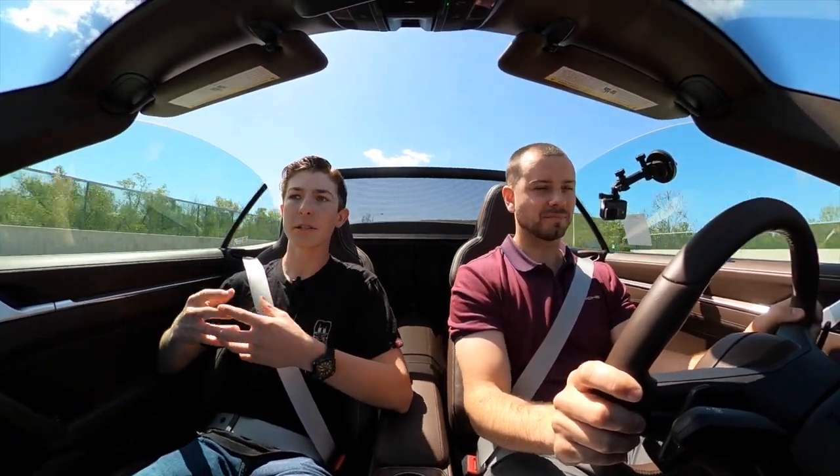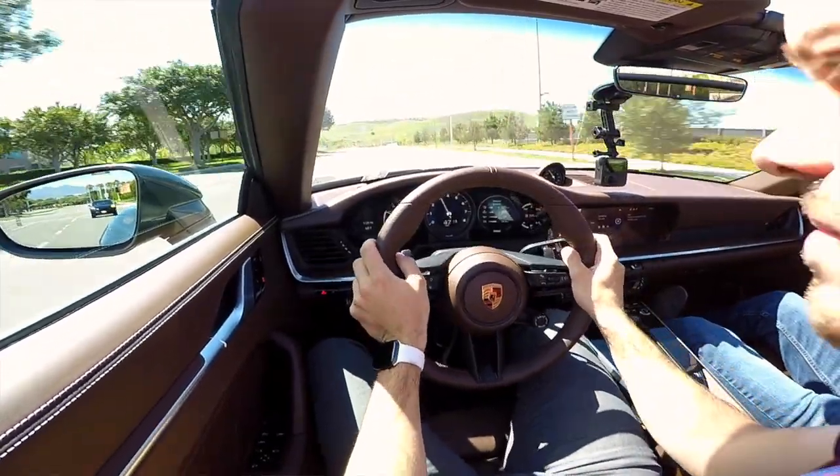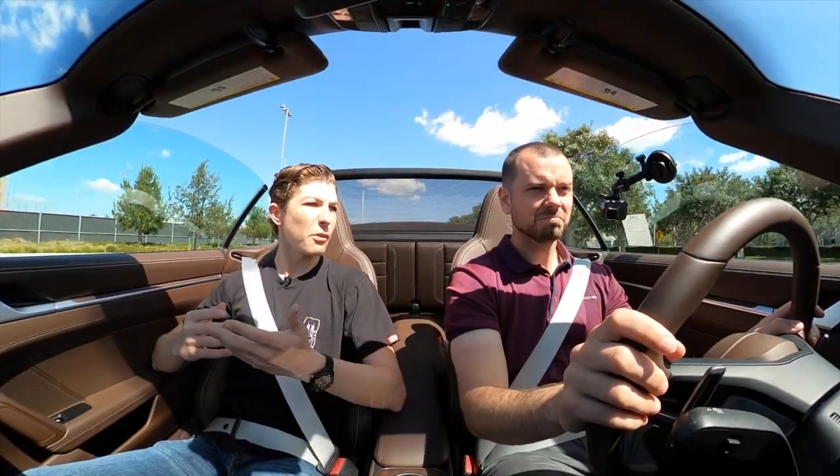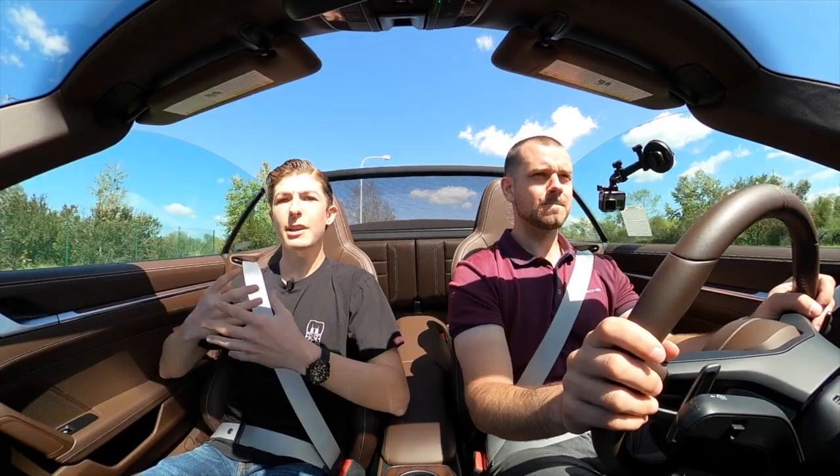The one thing this car gets some flack for is the exhaust note, because it is turbocharged — turbos spinning air do muffle the exhaust somewhat. But honestly, because this is a regular Carrera meant for road use, it's not obnoxiously loud, but loud enough to still enjoy the sound. At about 50% throttle there's plenty of power and plenty of low-end torque. The engine only went to 4,000 RPM and we got moving pretty well — it's a really good engine and gear ratio pairing for street driving, which is exactly what this car is designed for.